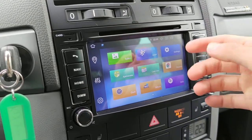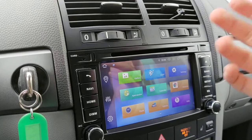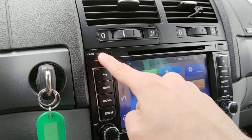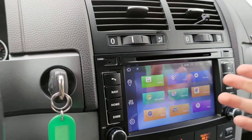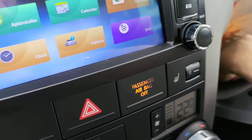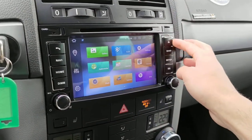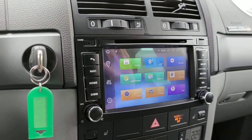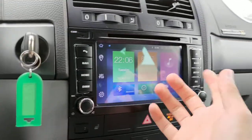Another cool feature is the DVD and CD player — you can play music or watch videos. There are also two SD card slots where you can insert an SD card and play music or watch movies. As a third option, we've installed a USB port on the side, so you can plug in a USB flash drive and watch videos or listen to music directly on the stereo.